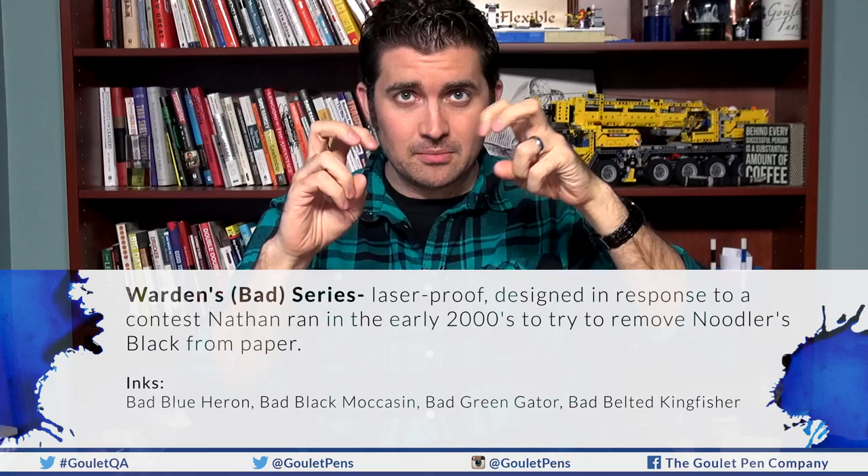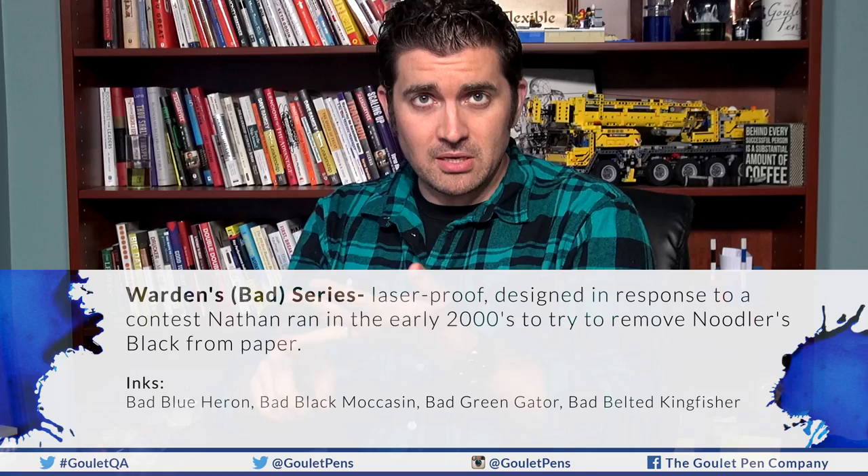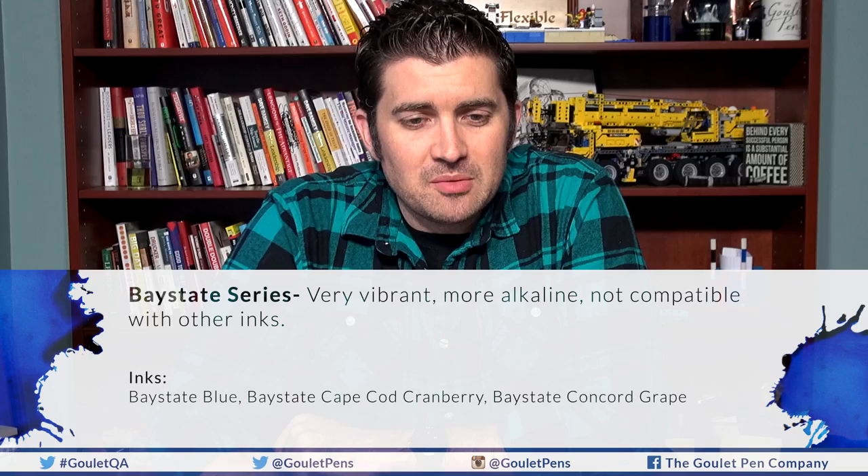The first series is the Warden or Bad series — Bad Blue Heron, Bad Black Moccasin, Bad Green Gator, and Bad Belted Kingfisher. These are the forgery resistant ones and are laser proof. Back in the early 2000s, Nathan said Noodler's Black was impervious and offered a thousand dollars to anyone who could remove it. A grad student from MIT used a specific laser and removed it, so Nathan specifically formulated ink that could not be removed by laser — and that's where the Bad series came from.